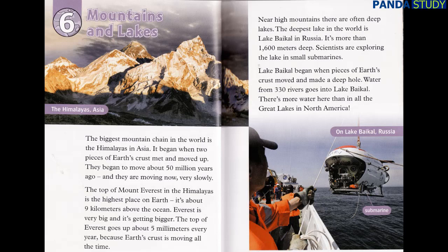Near high mountains, there are often deep lakes. The deepest lake in the world is Lake Baikal in Russia. It's more than 1,600 meters deep. Scientists are exploring the lake in small submarines. Lake Baikal began when pieces of Earth's crust moved and made a deep hole. Water from 330 rivers goes into Lake Baikal. There's more water here than in all the Great Lakes in North America.